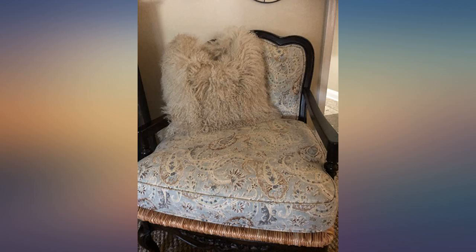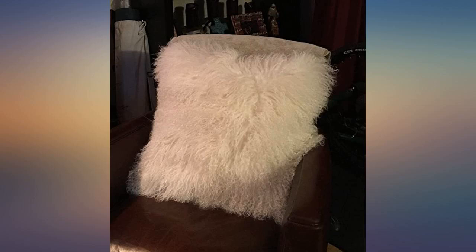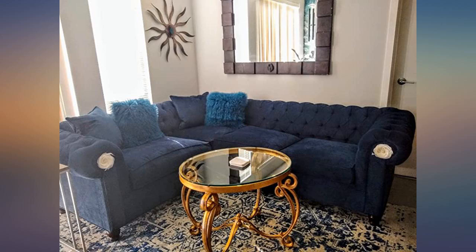I'm obsessed. They are so beautiful and soft and authentic. They made the entire room look like a million bucks. I purchased three and each were as perfect as the next. I'm just waiting till payday to buy several more.